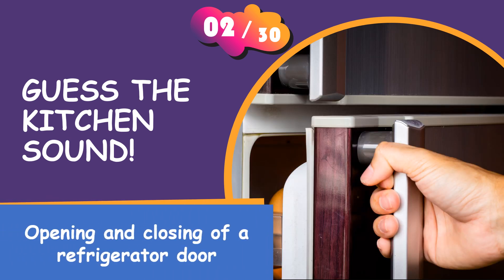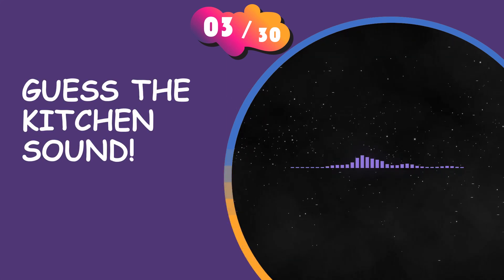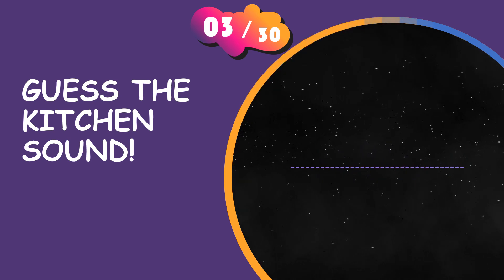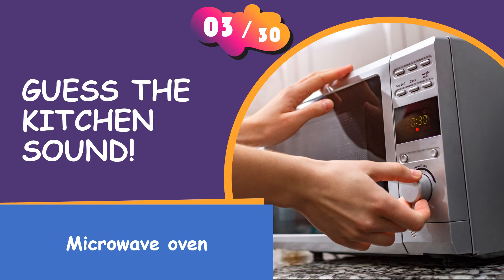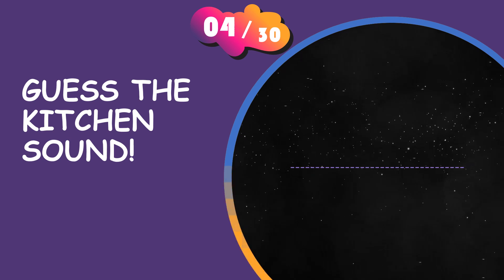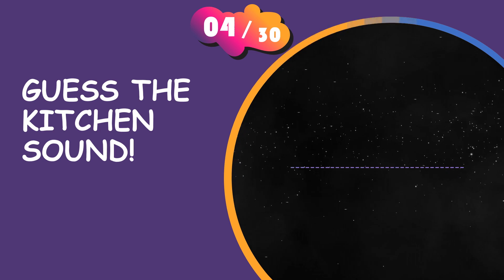Do you know it? Do you know the answer? It is a microwave oven. That was easy, wasn't it?